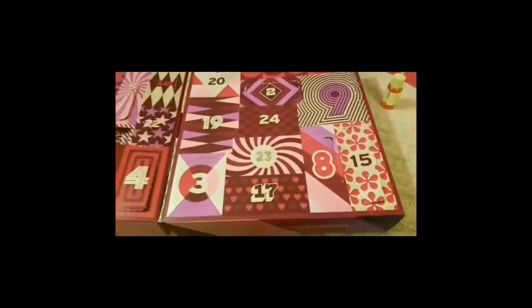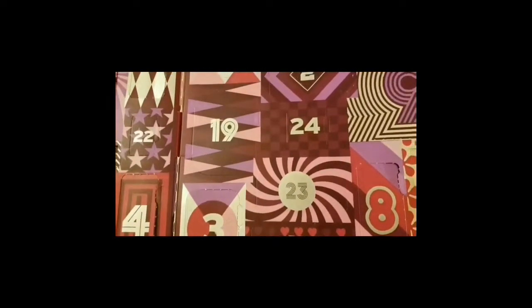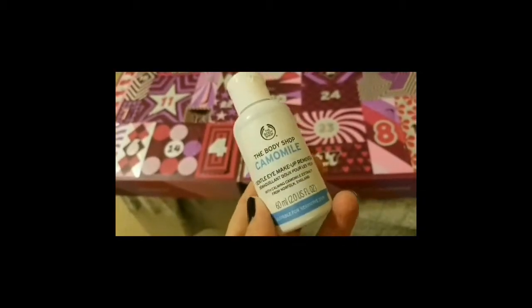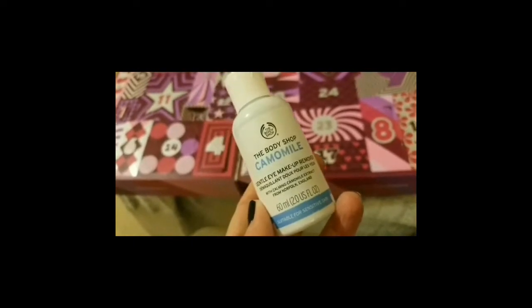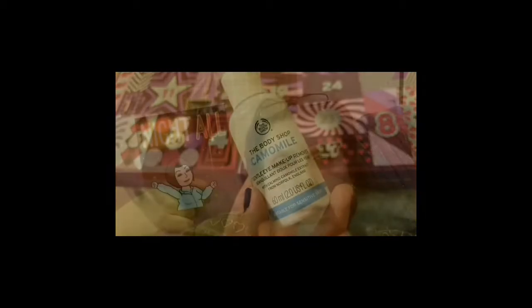And now Body Shop and there's the 17th. So it's an eye makeup remover. I'm pretty sure I got this last year as well. Don't remember if I liked it or not. Okay, so that's it for the 17th. I'm going to take this mask off, put some laundry away, take a shower and do my nails. I'll see you guys tomorrow. Good night.